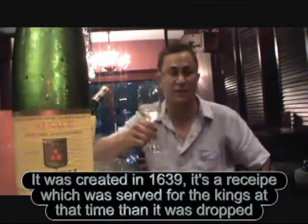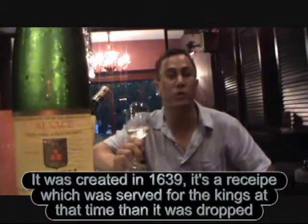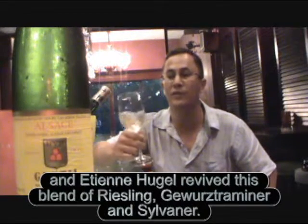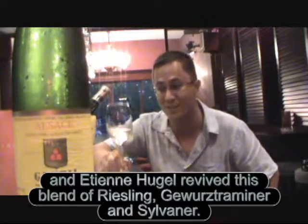It was created in 1639. It's a recipe which was served for the kings at the time. Then it was dropped, and Etienne Huguel revived this blend of Riesling, Gewurztraminer, and Sylvaner.